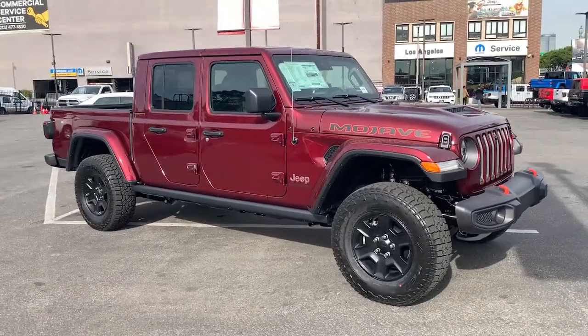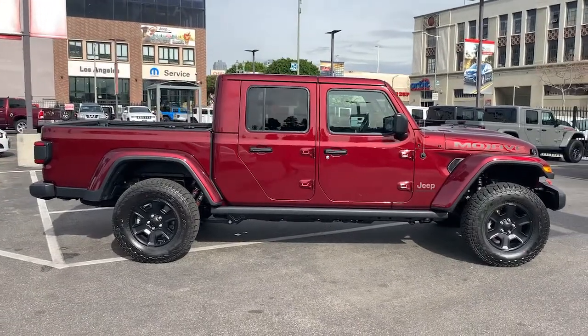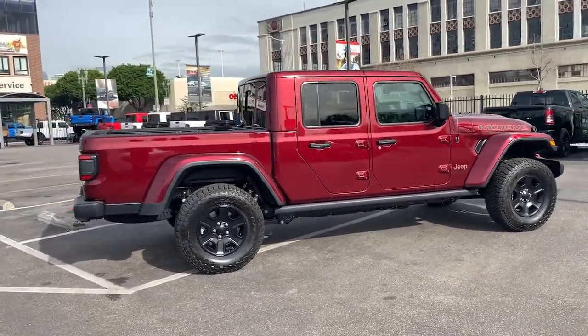You just found the 2021 Jeep Gladiator. Now is the perfect time to start a fresh new chapter in your traveling life.